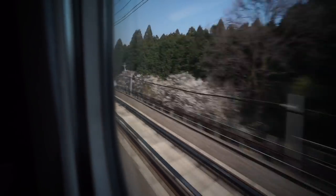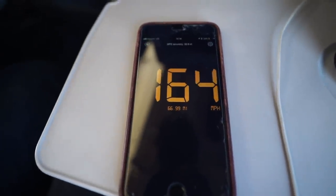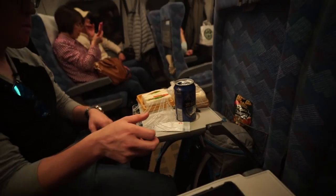The ride between Kyoto Station and Shinagawa is roughly two hours, two hours and ten minutes. It was super smooth. We got up to speeds around 160 to 170 miles per hour. There are restrooms on the train, a place to throw away garbage, and a couple of times someone comes up and down selling beverages and small snack items.